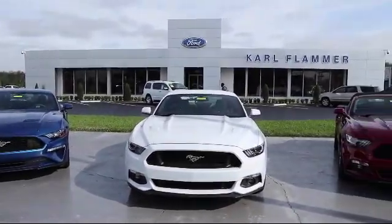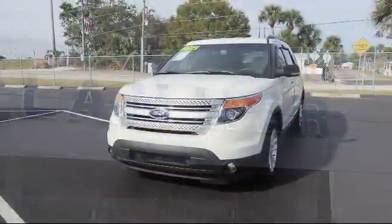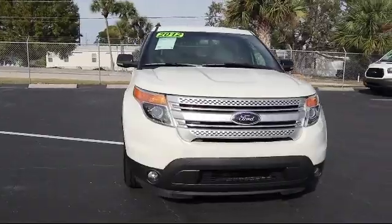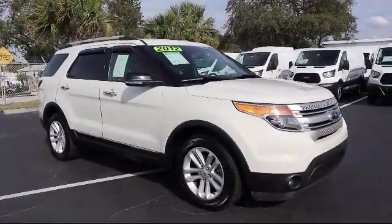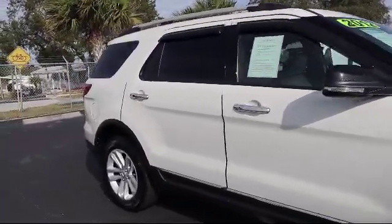Welcome to Carl Flammer Ford, and here's a look at another one of our vehicles from our great selection. It comes equipped with Tire Pressure Monitoring System, Heated Seats, Keyless Entry, Rear Spoiler, Alloy Wheels, Parking Sensors, Roof Rack, Air Conditioning, Traction Control, and CD Player.